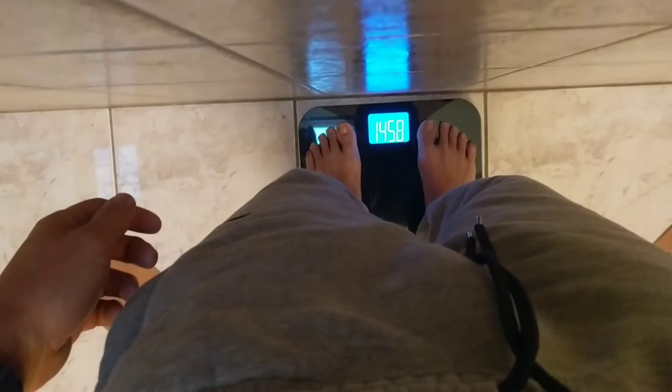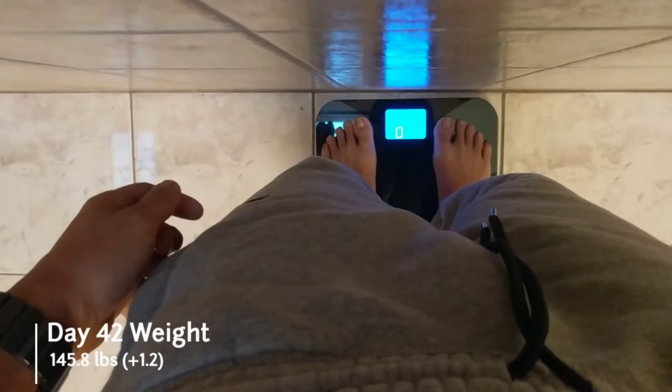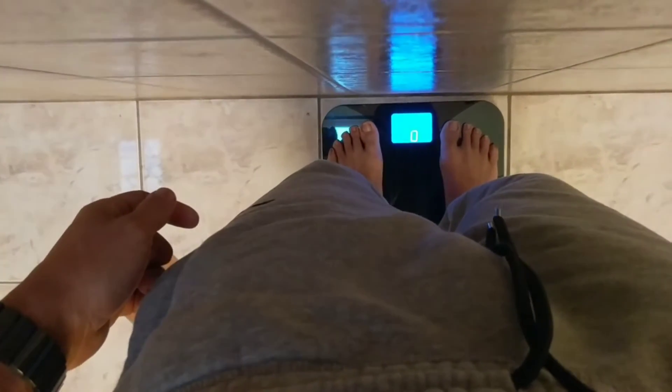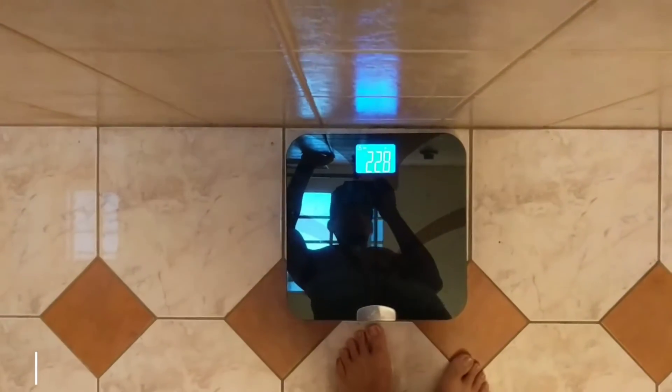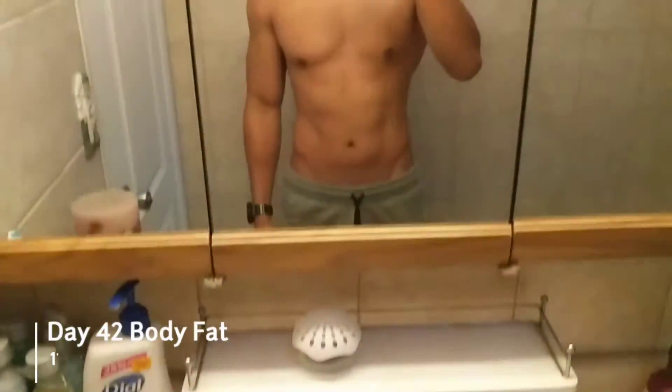So let's go ahead and do my weigh-in. Yesterday I weighed in at 144.6. Today I am 145.8, so that's a gain of 1.2 pounds. I was at 11.6% body fat and today I'm at 11.9%, which is a gain of 0.3%. Currently weighing in at 145.8 and 11.9% body fat.